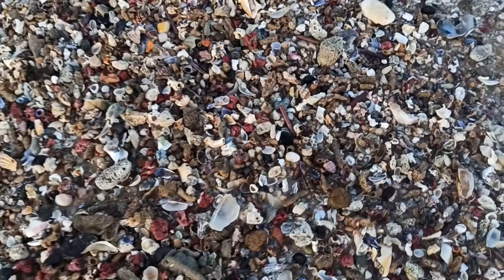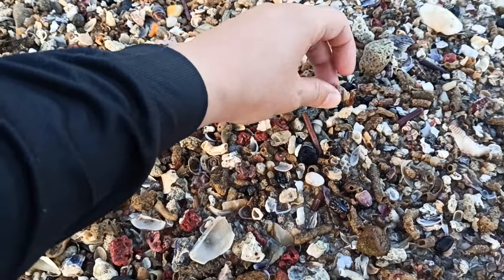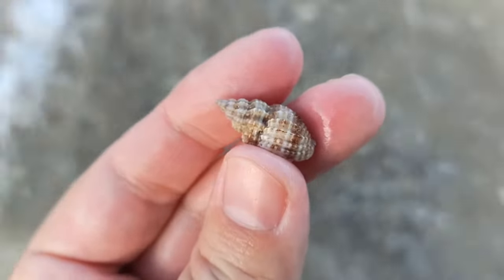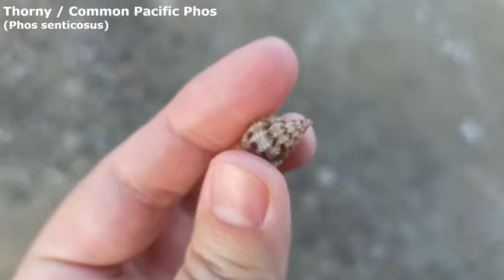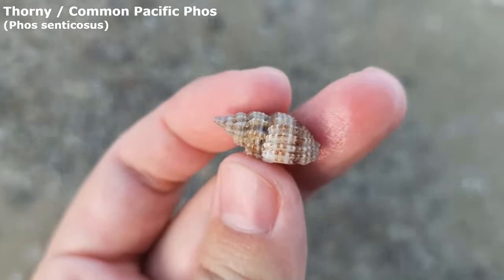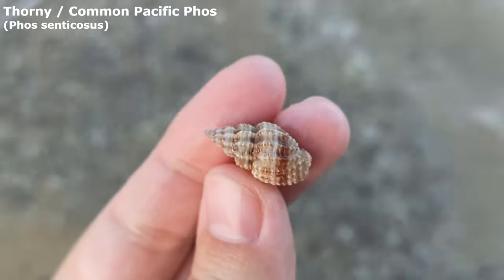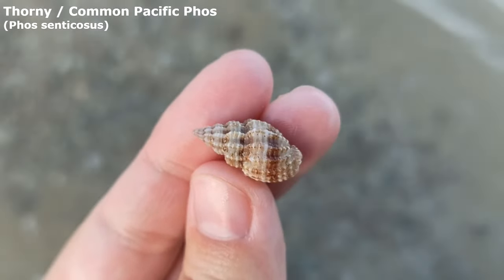The waves are absent for half a second and I've just spotted this little beauty — oh, the waves came back. I don't want a wet butt. I don't find too many of these. It's a foss shell — specifically the thorny foss, or the common Pacific foss, is its common name.